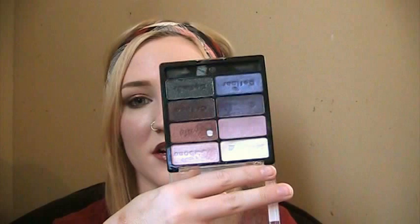Next is my Wet n' Wild Petal Pusher palette. I'm not going to get rid of this. It kind of surprised me because I didn't think I was going to like it that much, but I've hit pan on a couple of the shadows and I'm really close to hitting pan on a lot of them. I just get a lot of use out of this palette. Whenever I want to do a purple eyeshadow look I really reach for it because it's got so many great purple shades. It's just all around a great palette so I'm going to keep this.